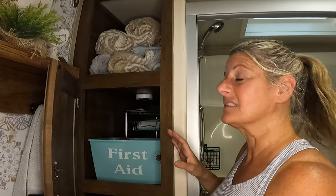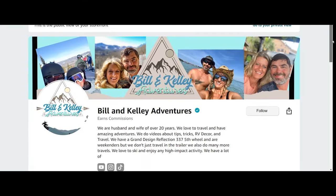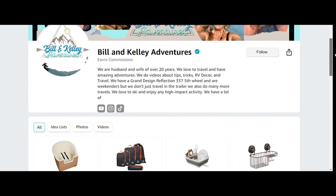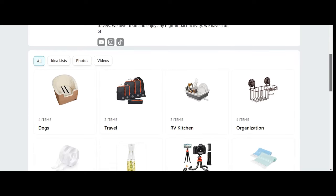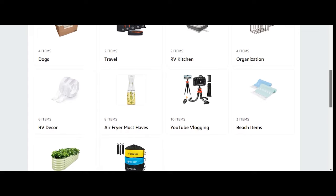We now have an Amazon storefront, and we would absolutely love for you to go shop there — link in the description box. Buying from our Amazon page helps us out and makes it where we can make more videos like this.